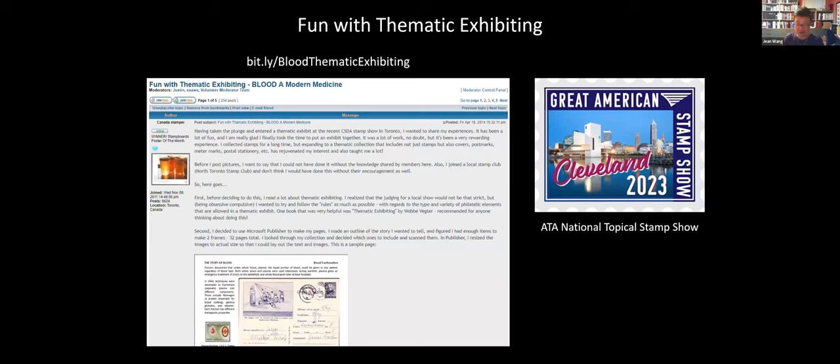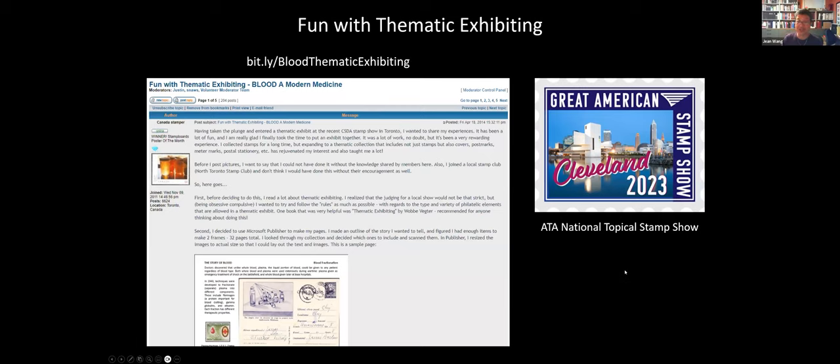I don't have time to show you more examples from my exhibit, but if you're interested, I've been writing about it online on a stamp forum called Stamp Boards since 2014, and you can read about my exhibit from the very beginning. You don't have to be a member of Stamp Boards to read the thread. I'll also be at GAS next week if anyone wants to come up and say hi. Thanks very much for listening.